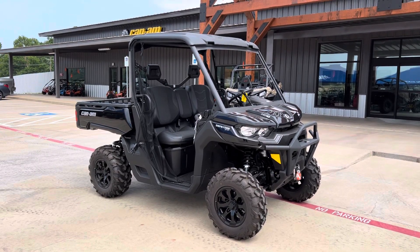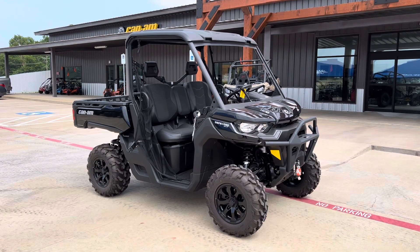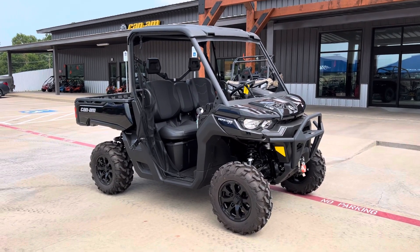What's going on everybody? It's Matt over at Jackrabbit Off-Road in Huntsville, Texas. Check out this 2023 Can-Am Defender XT HD10 finished in timeless black.